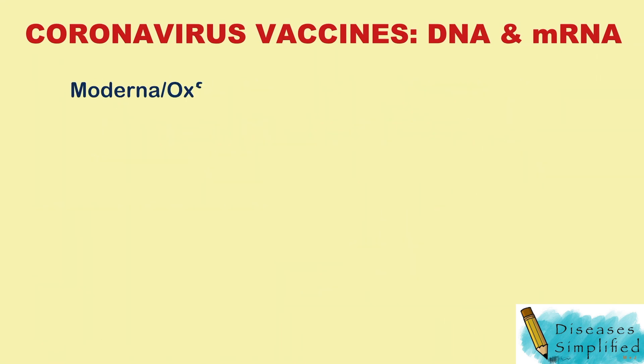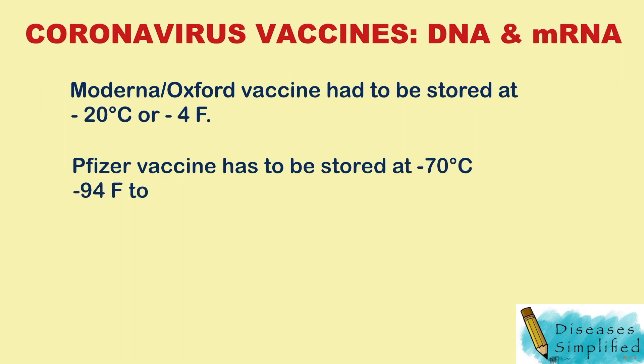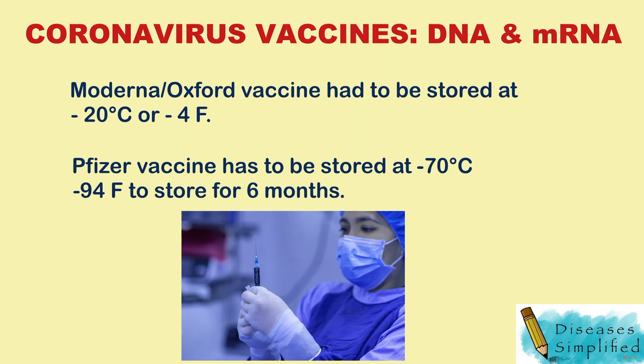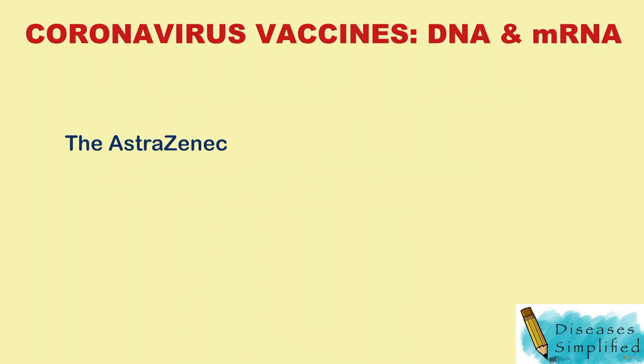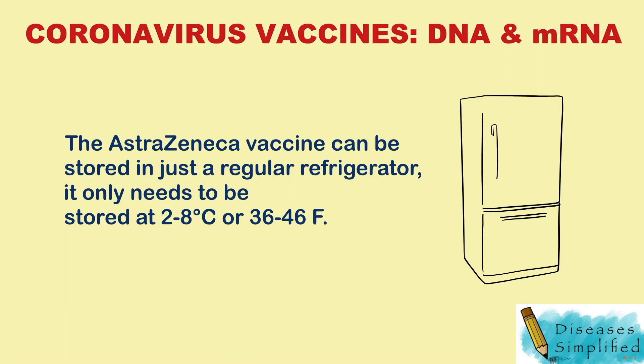The Moderna vaccine has to be stored at negative 20 degrees centigrade or negative 4 degrees Fahrenheit. The Pfizer vaccine has to be stored at negative 70 degrees centigrade or negative 94 degrees Fahrenheit to store for six months. The AstraZeneca vaccine can be stored in just a regular refrigerator, at only 2 to 8 degrees centigrade or 36 to 46 degrees Fahrenheit.